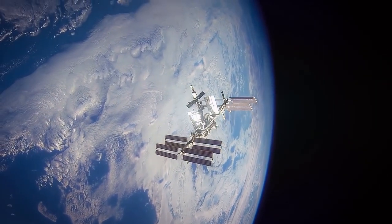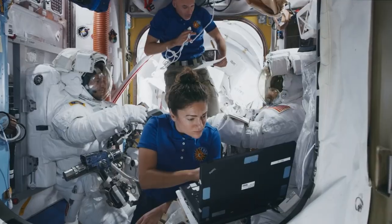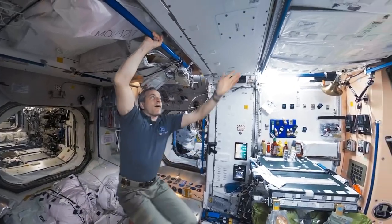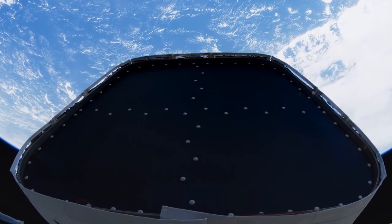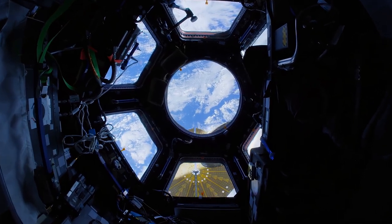Welcome aboard the International Space Station. The ISS is a unique scientific research laboratory in low Earth orbit. It is home to astronauts from all over the world who conduct scientific experiments and research in a microgravity environment. In this video, I'll take you on a tour of the ISS, showing you what life is like for astronauts in zero gravity.